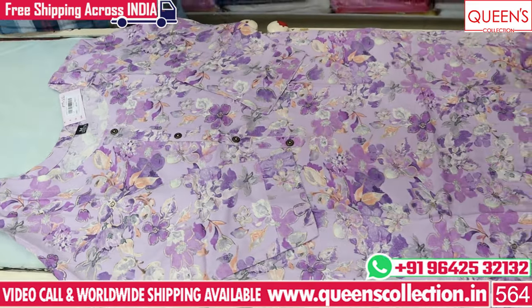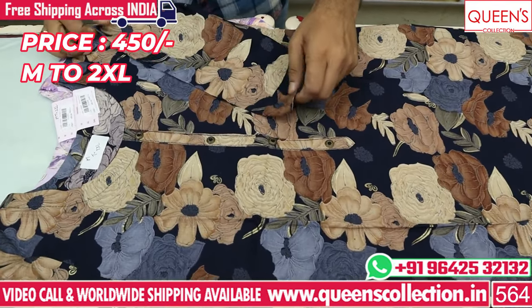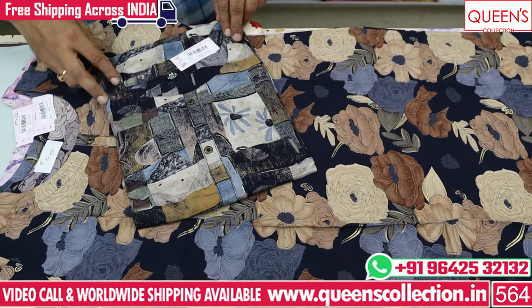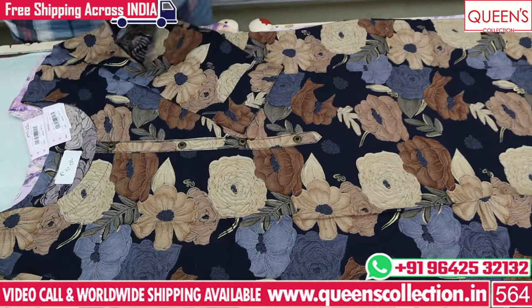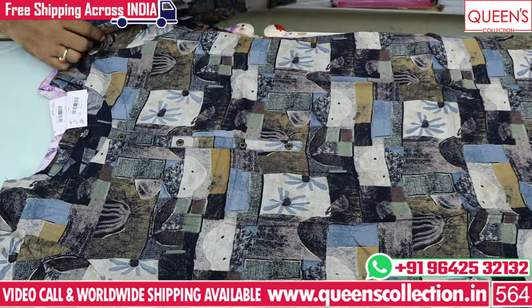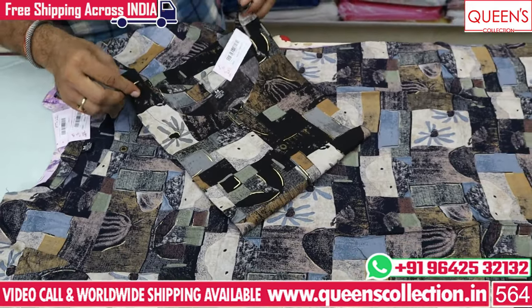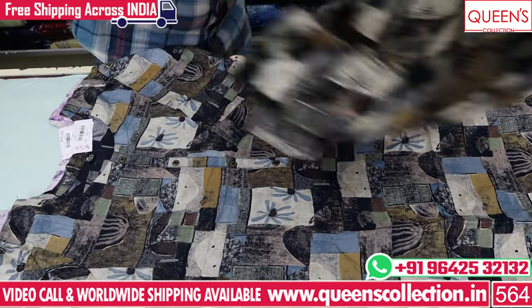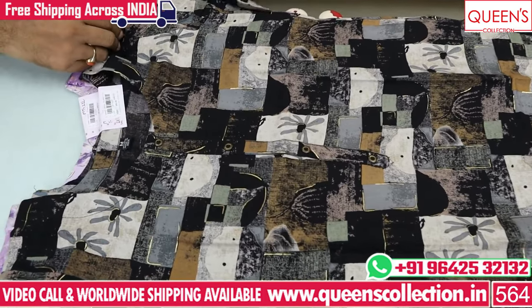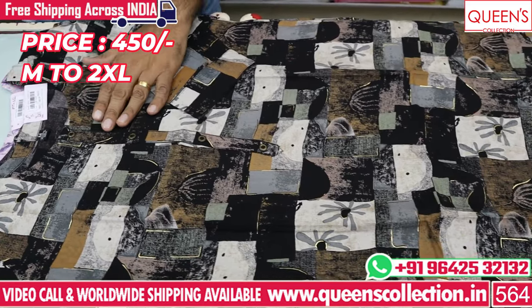The next print is seen in the same fabric. The price range is 450 for M, L, XL, XXL. There are many different prints — you can see the print on your own. It is also included in this. You have floral prints, geometrical prints, dark colors and light colors. You can also find the bottom varieties.